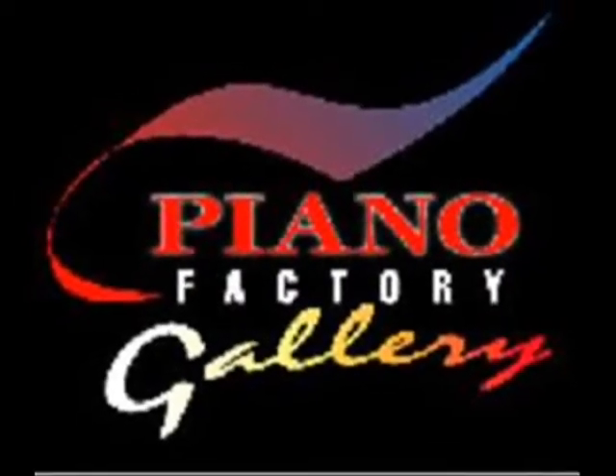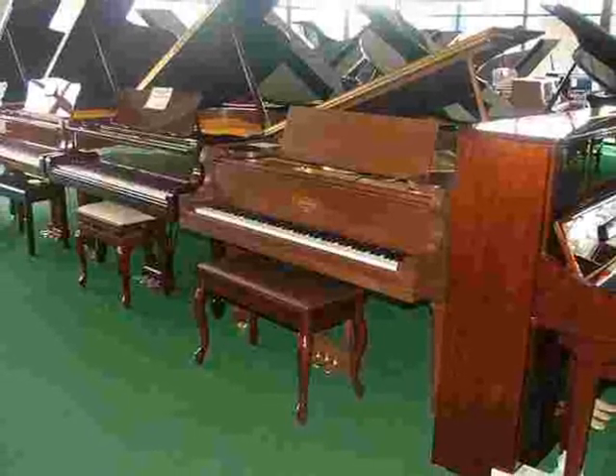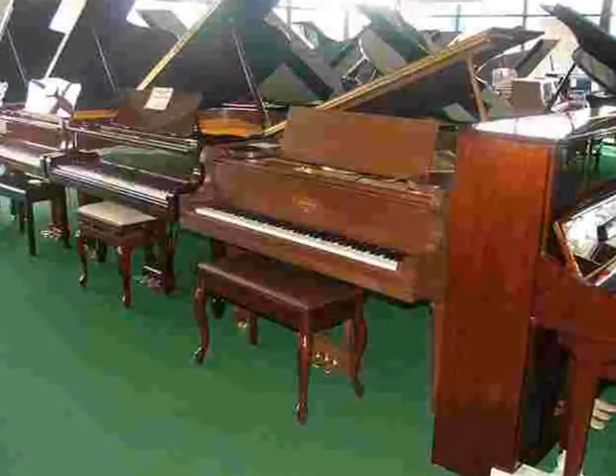Making sure any piano you buy or rent matches perfectly to your budget and exceeds your expectations. Whether it's a beginner student upright or an exquisite concert grand,